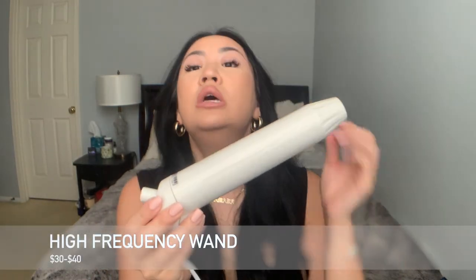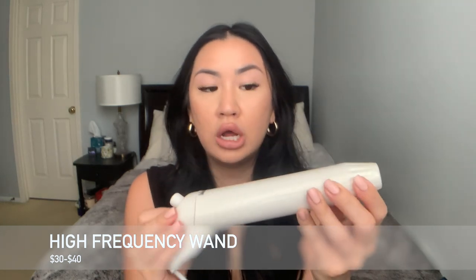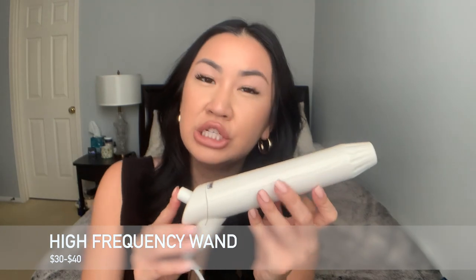So I have this high frequency wand. It kind of looks old school because I've had it for five to six years. I got this from my esthetician when I was getting facials regularly when I was trying to fix the acne that I had. I bought this from her for $100, but now there are a few similar ones on Amazon that you can get for $30 to $40, so they're a lot more affordable. It came with four extensions that I'm going to go over in a second, and I'm going to link the newer ones.